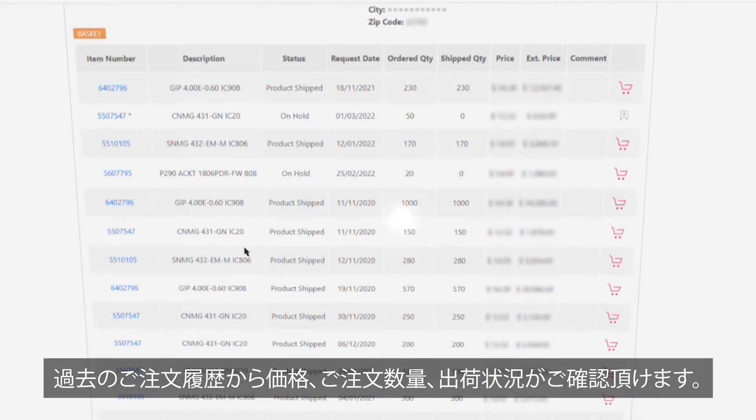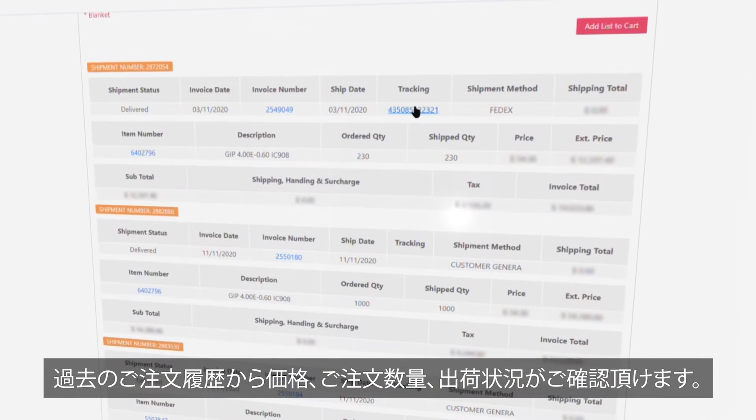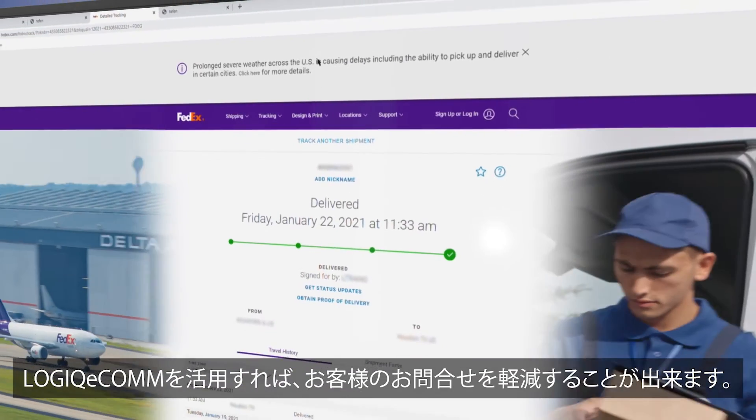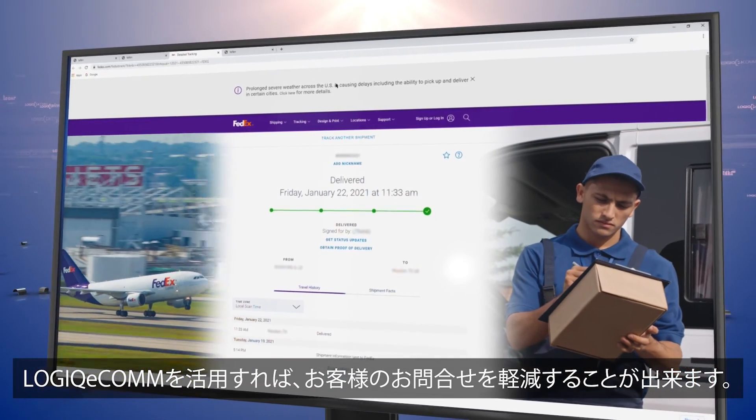The information includes net prices, quantities ordered and shipped, plus a tracking method for viewing your current orders en route. There's no need to call customer service or the salesperson to inquire regarding the whereabouts of the shipment.